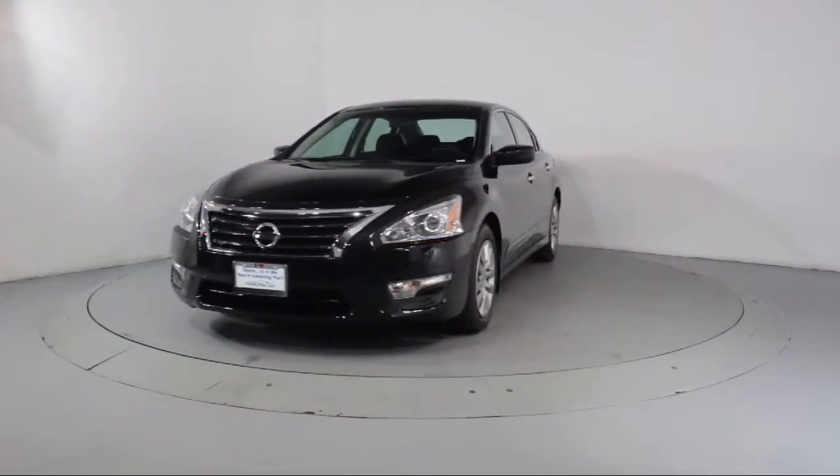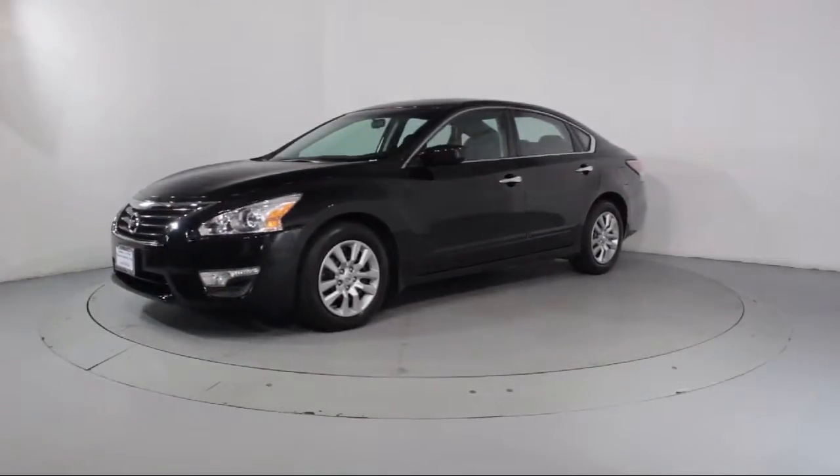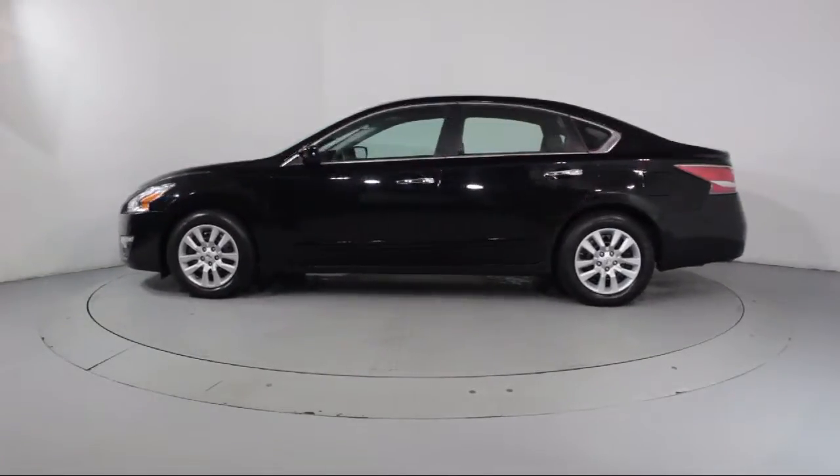It comes equipped with steering wheel controls, keyless entry, air conditioning, traction control, power windows, side airbags, CD player, and anti-lock braking.